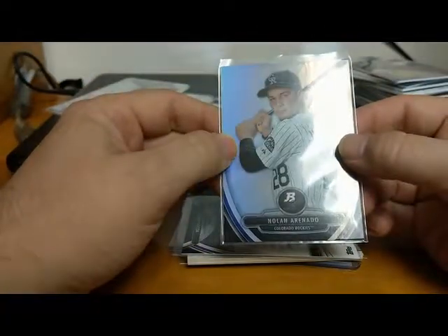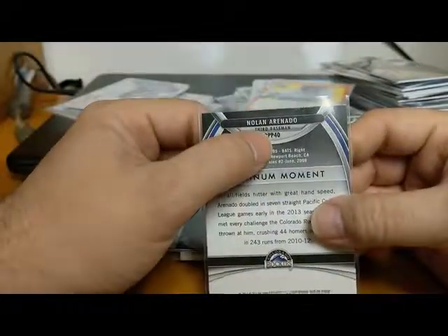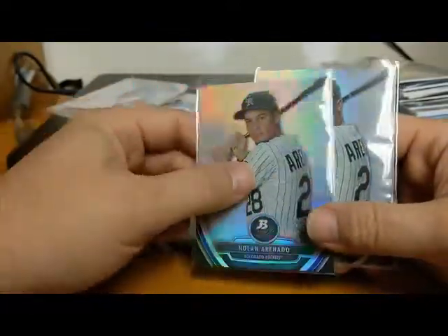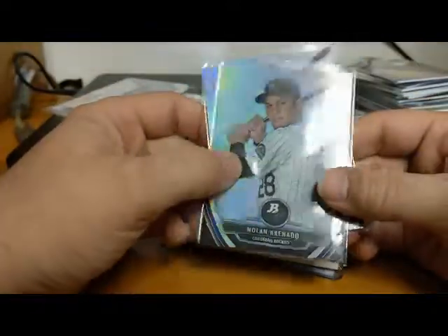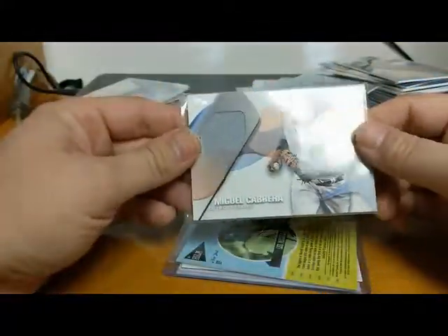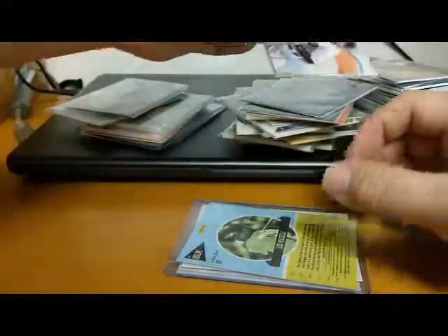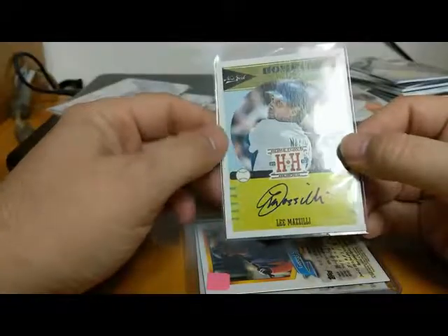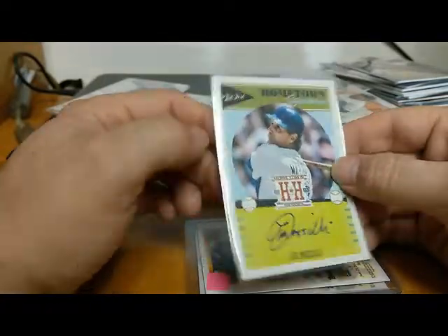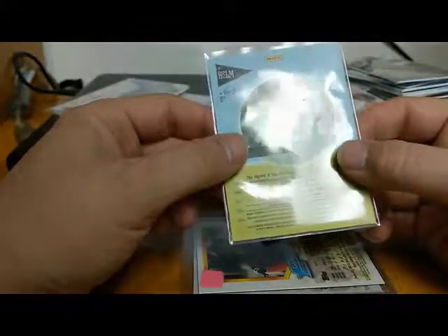Here's a Nolan Arenado Bowman Platinum Bowman Prospect card - I actually picked up two of these. They're not autographed but they're very nice - either his rookie or second year card. More 2017 Topps with Miggy Miguel Cabrera of the Tigers, a piece of memorabilia card. And we've got Topps Hometown Heroes Hometown Signatures Lee Mazzilli of the New York Mets - you don't see many of his autographs out there. This is from 2013.